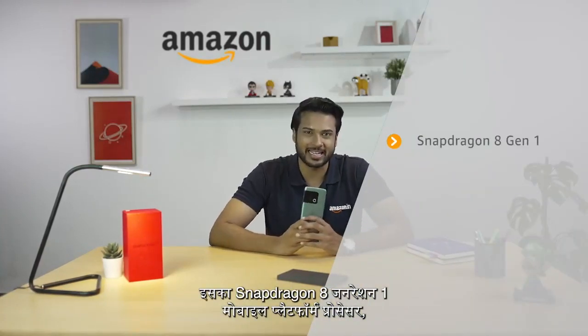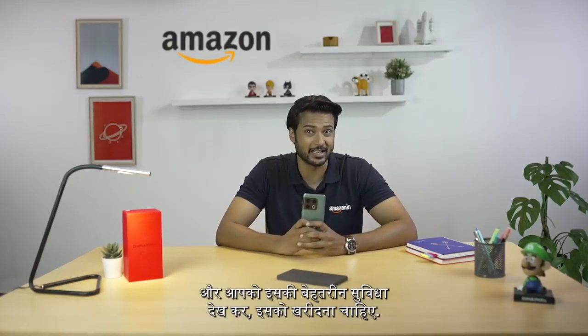So finally, to sum up some of the most interesting and exclusive features of this phone: it has the Snapdragon 8 Gen 1 mobile platform processor, the second generation Hasselblad camera, and a 150 degree ultra-wide camera. The OnePlus 10 Pro is a pretty solid flagship phone and you should definitely consider buying it for its unique features. I hope you guys found this video to be useful. Thanks for watching.